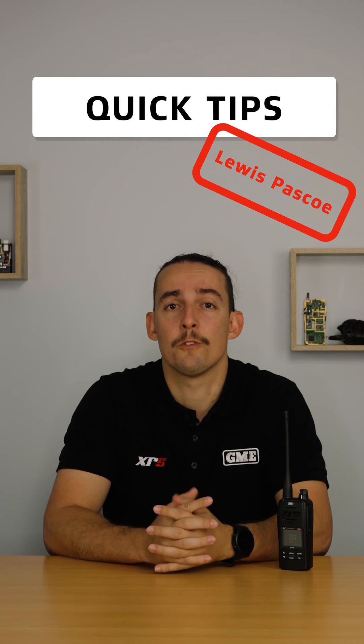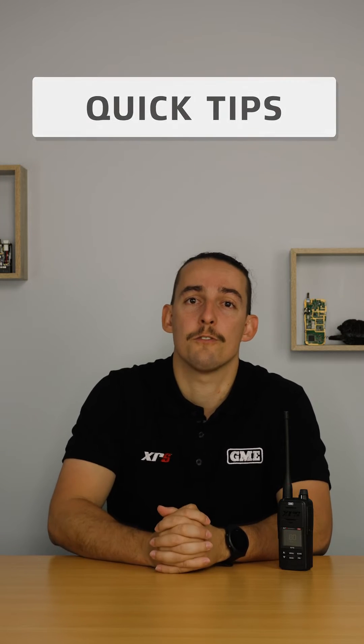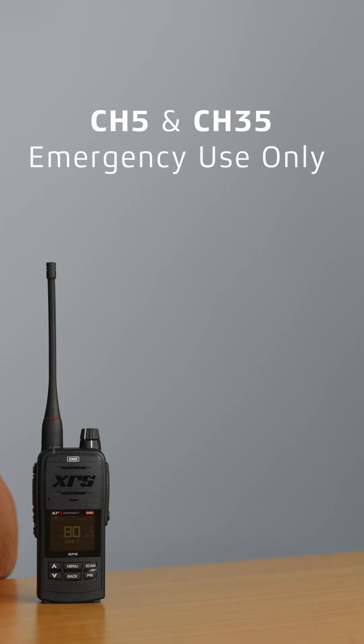Hi, I'm Lewis and welcome to another episode of Quick Tips. In today's episode we're going to be talking about UHF channels. UHF radios come with 80 channels, but it's important to know which ones you can and can't use. The most important ones are channels 5 and 35, which are reserved for emergency use only.